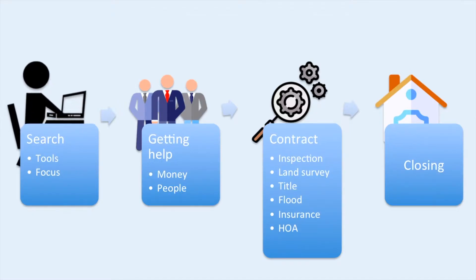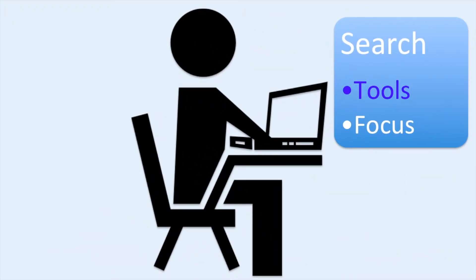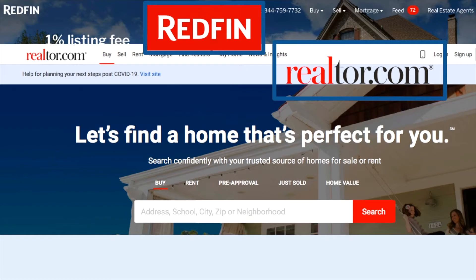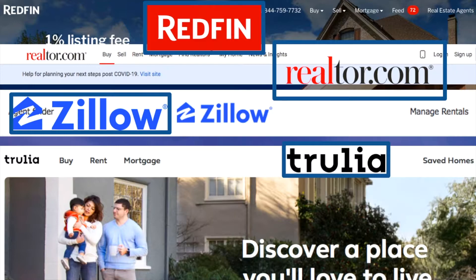First, there is the search. There are a lot of tools on the internet to help you search for homes. The most popular ones include Redfin, Realtor.com, Zillow, and Trulia. On all of these platforms, you can create an account to save the homes that you like and to get notified when new homes come onto the market that fit your criteria. I recommend that you check out three of these and pick the one that you like the best and that has the most homes for your city.